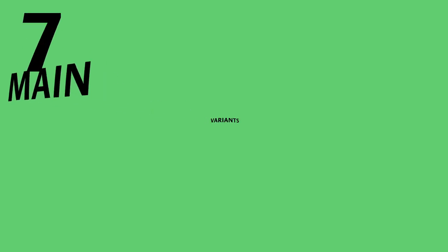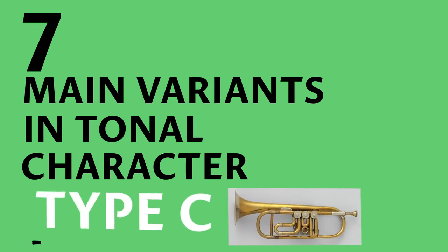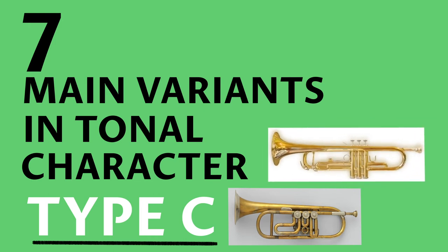Trumpets have 7 main variants in their tonal character, depending on the purpose or genre. The most popular is the trumpet in C. But you also get a trumpet in B flat, and another 5 variants.